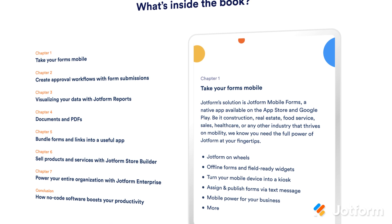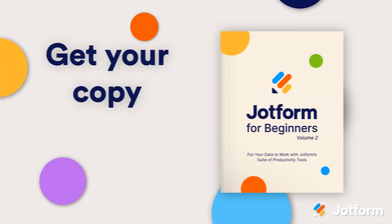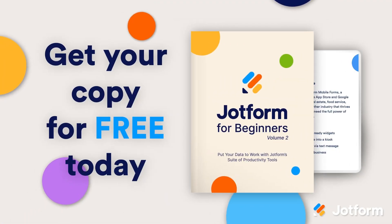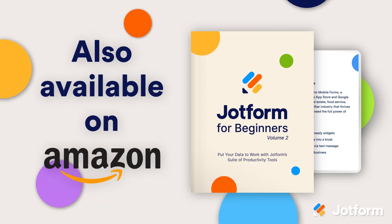The book covers everything from PDF editor, to mobile forms, to JotForm apps, and everything in between. You'll get instructions, tips, and best practices about how to increase productivity, implement automations and workflows, manage your data, and much more.